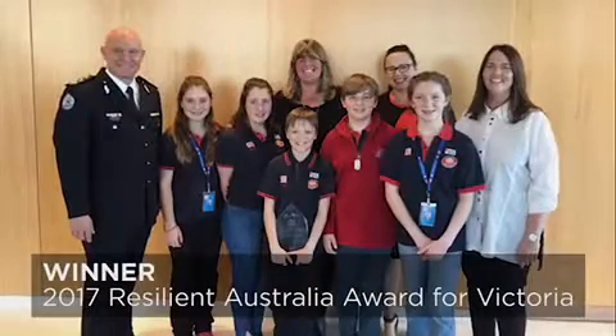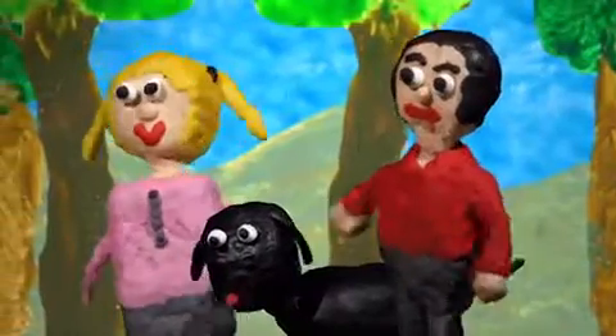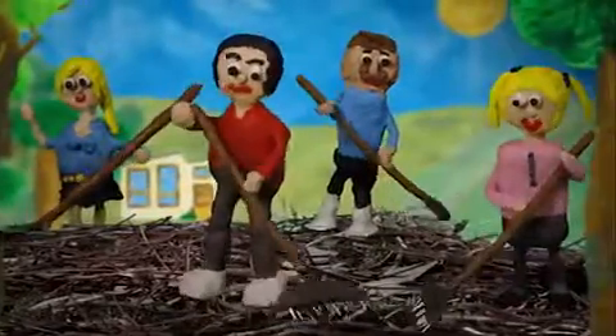The claymation ended up bigger than we could have imagined and more successful, really. This year we won an award — 2017 Resilience, we came first in our category. Last year we made all the characters and the movie, and we wanted to do something that extended a different range of skills and took the message further.